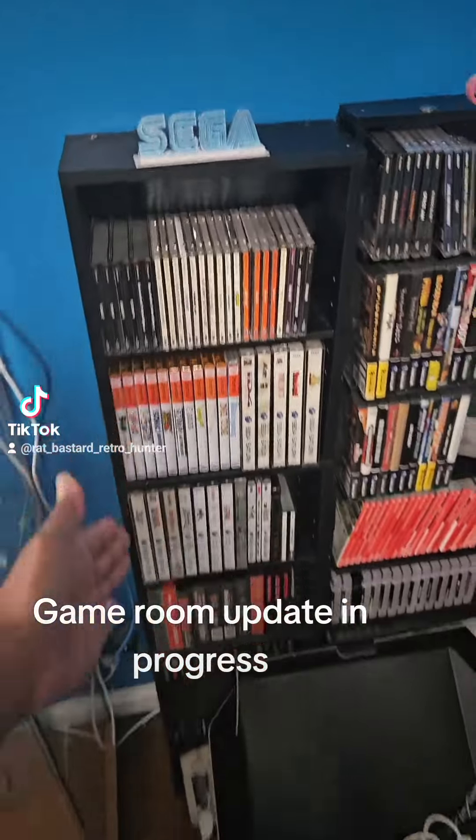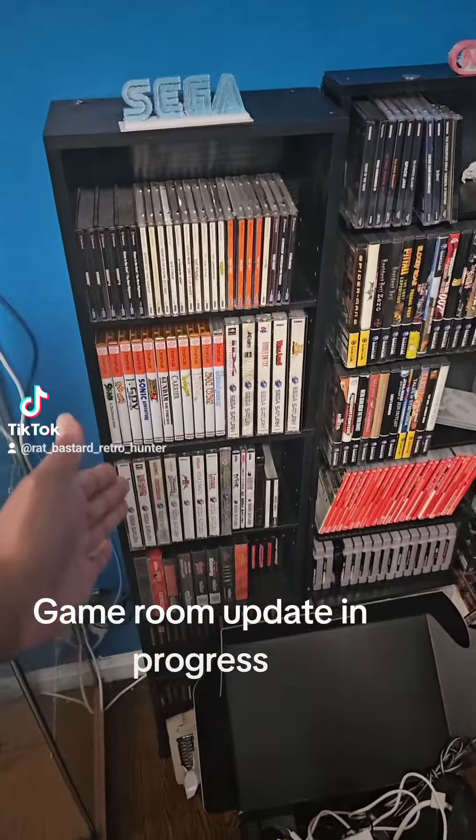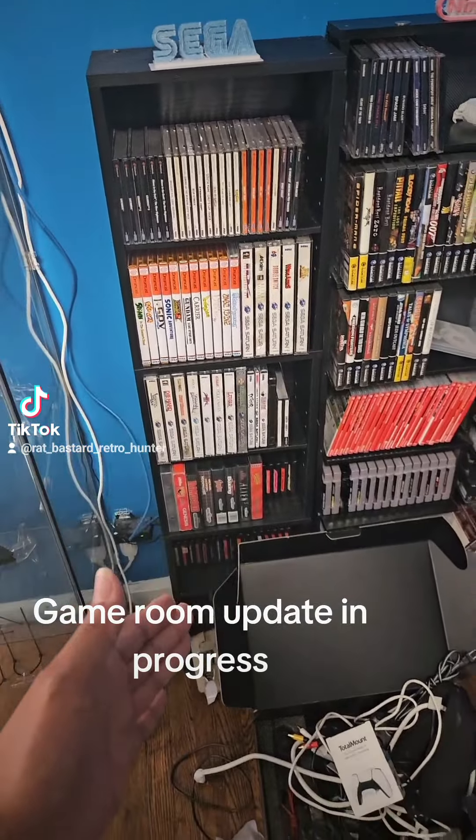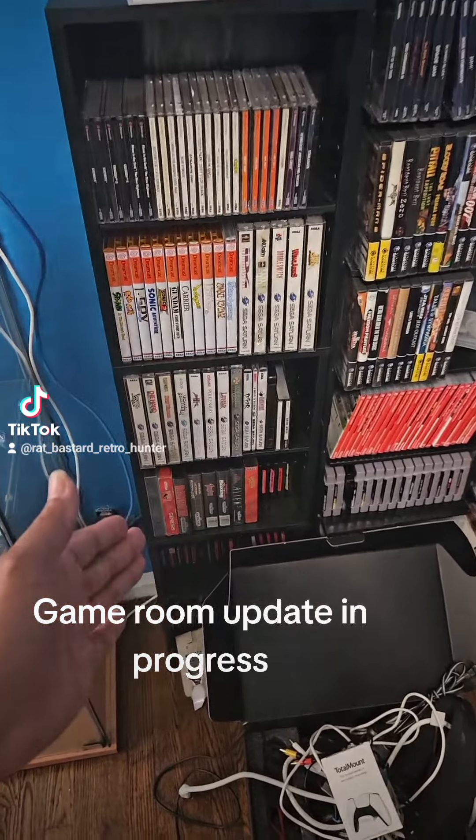So this one's a Sega sign. This is going to be the Sega section — I got the Dreamcast, Sega Saturn, and then down below I have the Genesis.